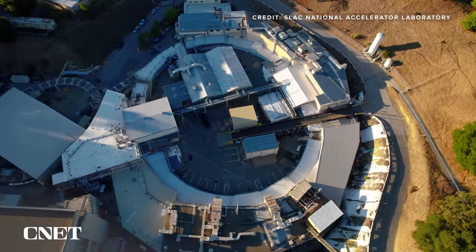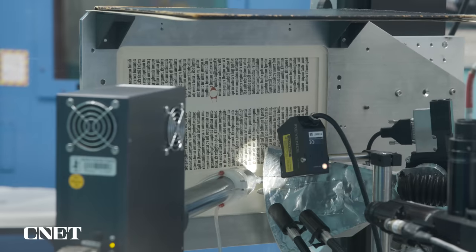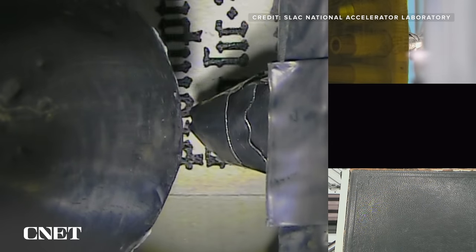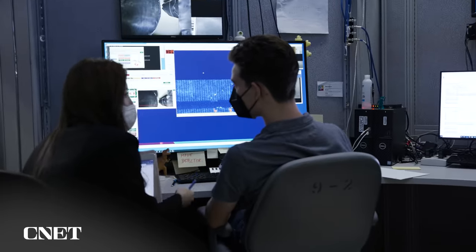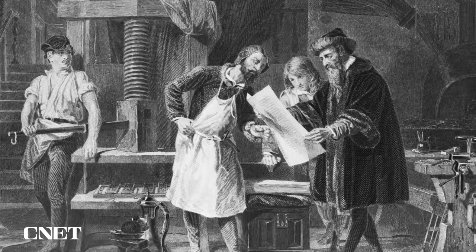They've all come here — the SLAC National Accelerator Laboratory in Northern California — to be scanned pixel by pixel by a powerful x-ray beam thinner than a human hair. Scientists hope they can help us better understand one of the most important inventions in human history: the printing press.